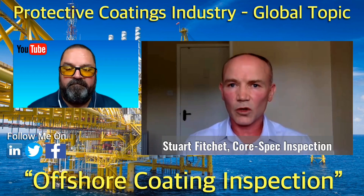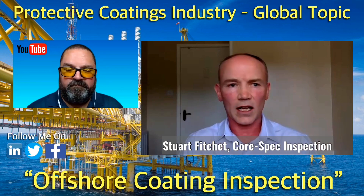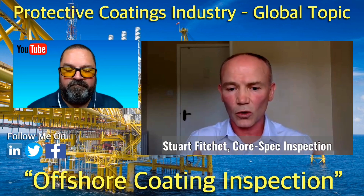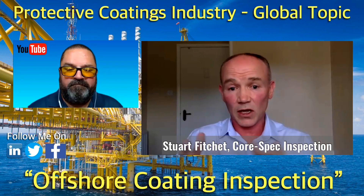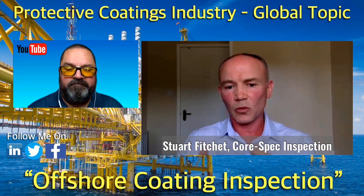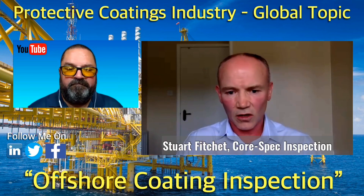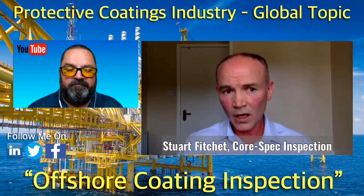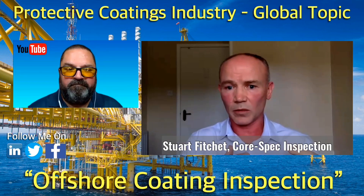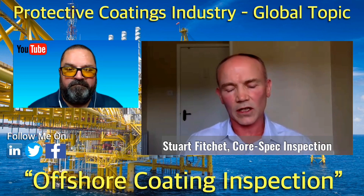Typically you'll get a batch of what we call tubular steel or cans — circular hollow sections — that make up the majority of a jacket. There's also the topside, which is basically steel plate: I-beams, RSJs, channels, etc., all fabricated together to make parts of the deck sections. These all come to the blast shed in a queue and go through the blast and paint facility.